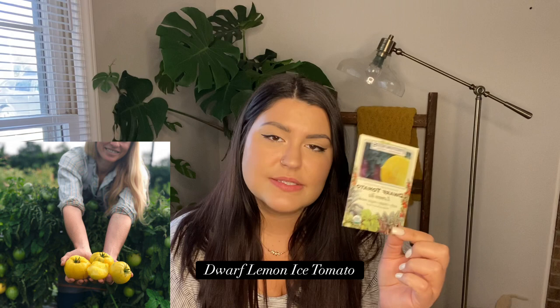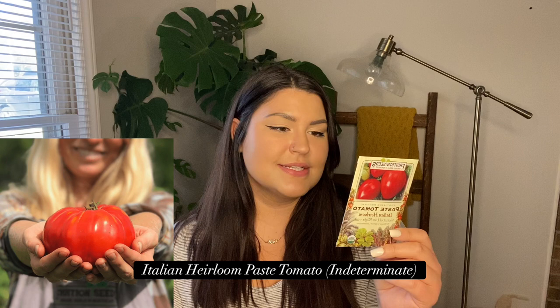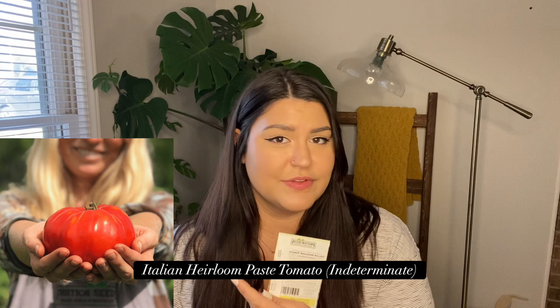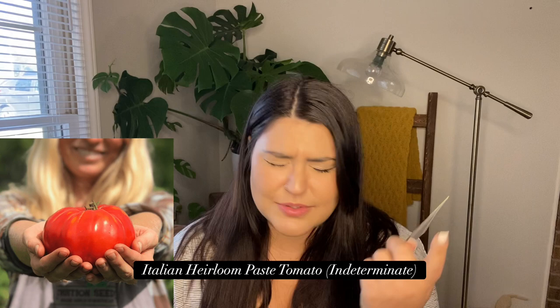The next tomato I was influenced to buy — someone commented on one of my TikToks saying if I like paste tomatoes, this is one of the best. It's the Italian Heirloom Paste Tomato, and she swore by it. The packet says it's their favorite paste tomato, ideal for sauce and sandwiches, with an impressive abundance of 12 to 20 ounce fruits, rich flavor, and tolerance to late blight. Since preservation is my main goal this year, I'm excited to try it.